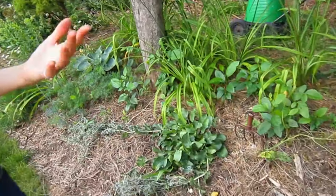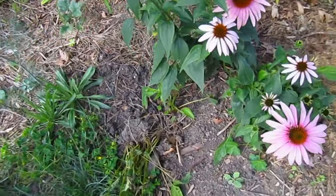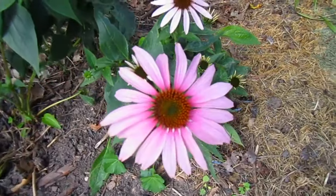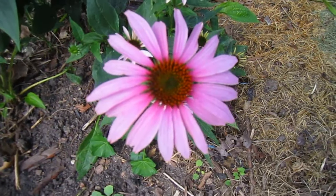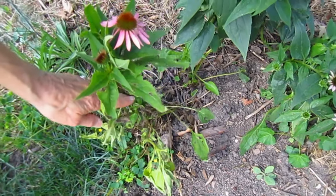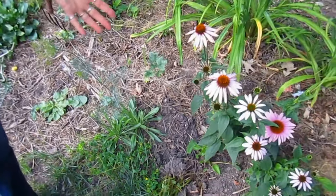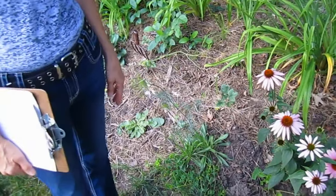We wanted to show you purple coneflower. We've shown you yellow and orange — this is probably the most prolific of the coneflowers. These poor little guys, we moved when we were doing another project and it was really hot, but they have survived. They are tough.